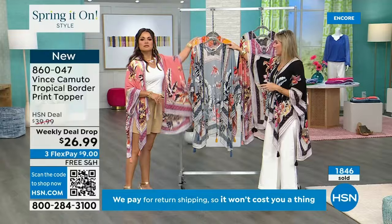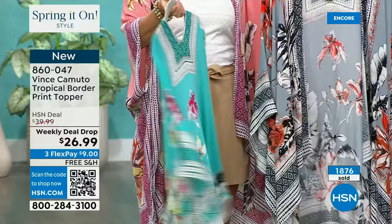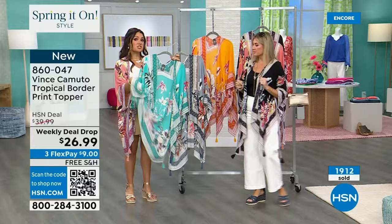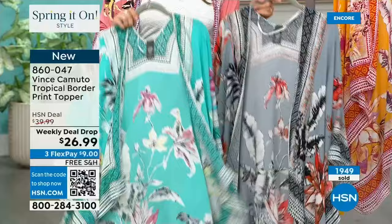I thought I was going to have to steam them and all the wrinkles were gone — really nice touch. If you need to wash it, I washed one on a gentle cycle and hung dry and it came out perfect. The turquoise is our most limited — about 900 total. This is a weekly deal drop at $26.99, with free shipping and a flex pay of nine dollars. These are like those third-piece outfit makers.